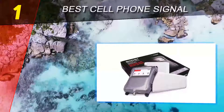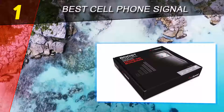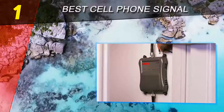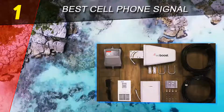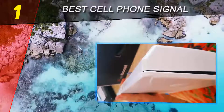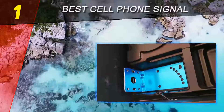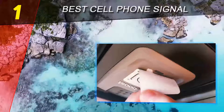Coming in at number one is the weBoost Connect 4G. People around the world rely on their cellular networks to stay connected with friends and family. The weBoost Connect 4G significantly enhances the cellular signals so you can access your emails and make calls without any interruption. It amplifies cellular signals throughout a large home or workplace, and you can connect all devices including laptops and tablets.